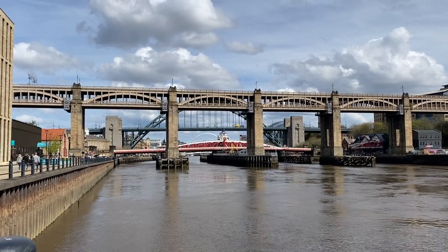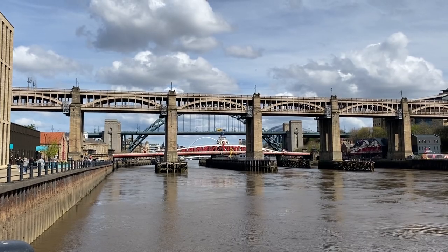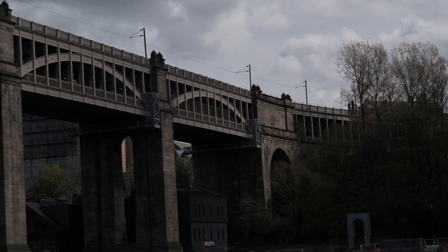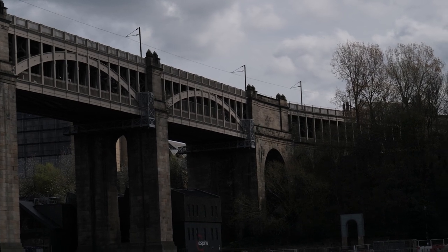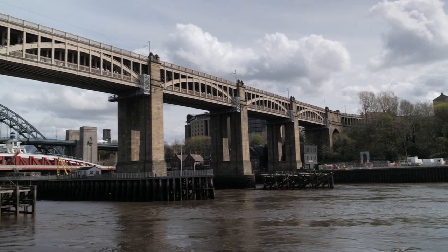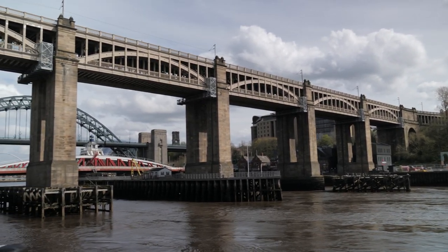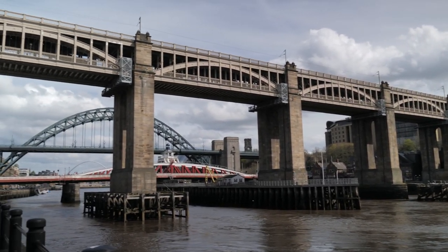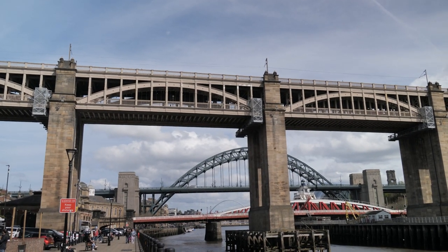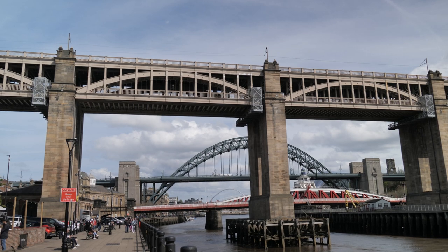The High-Level Bridge was built in 1849 and is the oldest bridge between Newcastle and Gateshead. This bridge is 407 metres long. A pro of this bridge is that it's on top of the Tyne Gorge, which means if you're going into Newcastle City Centre, you don't have to climb up the steep slopes to get there. This can also provide the most direct route between Newcastle and Gateshead, and only buses use this route.